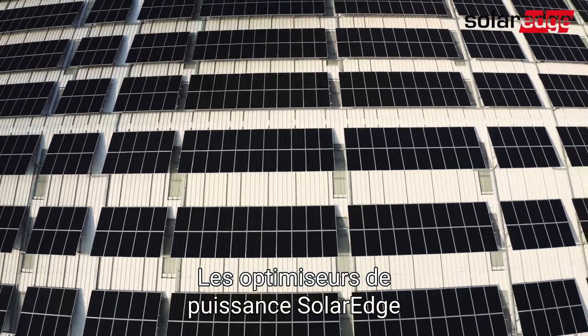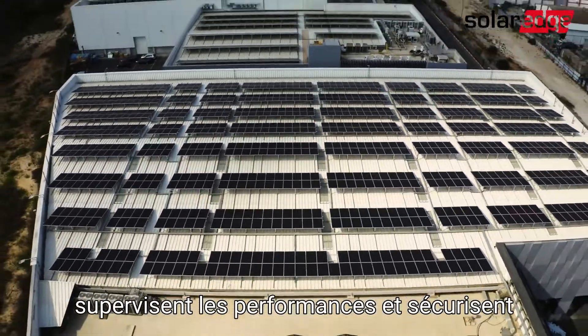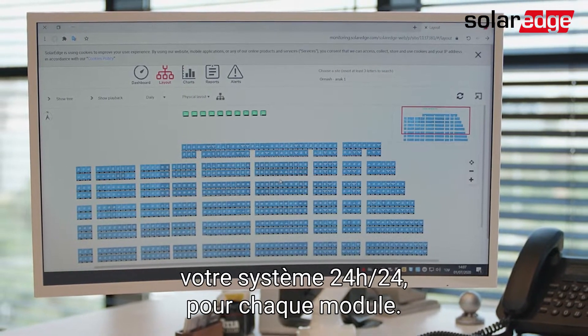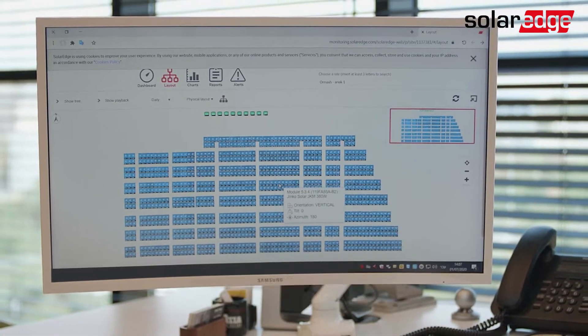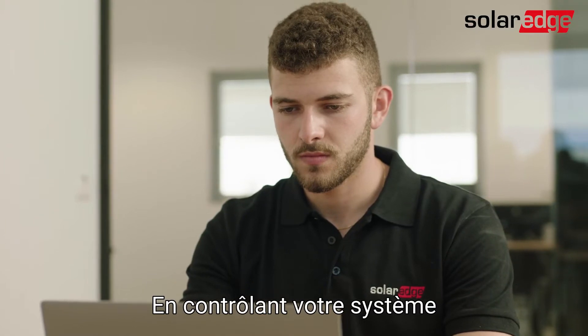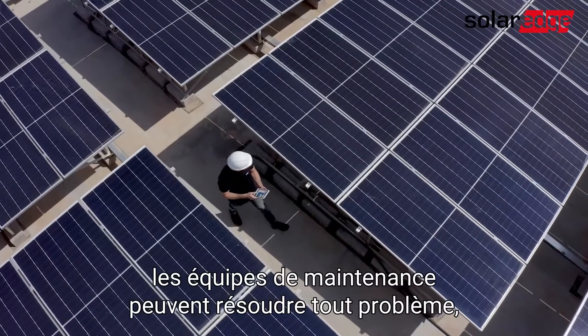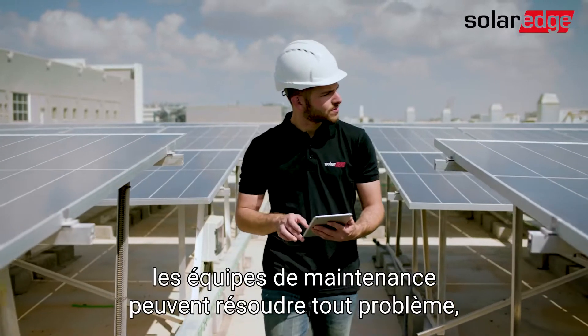From day one, SolarEdge power optimizers let you monitor your entire system's performance and safety levels 24-7 down to the module level. By tracking the real-time health of your system with the monitoring platform, maintenance personnel can quickly pinpoint and resolve any matter, either remotely or on site.